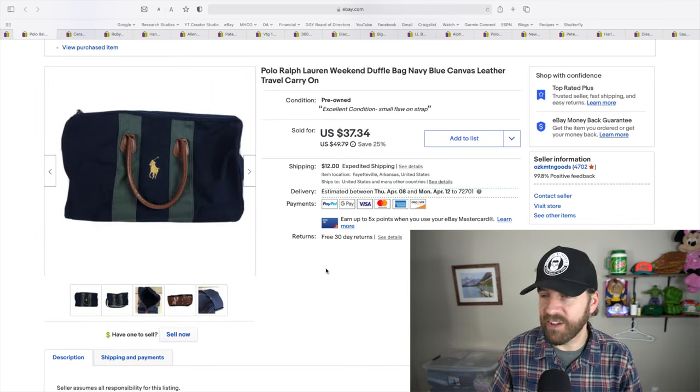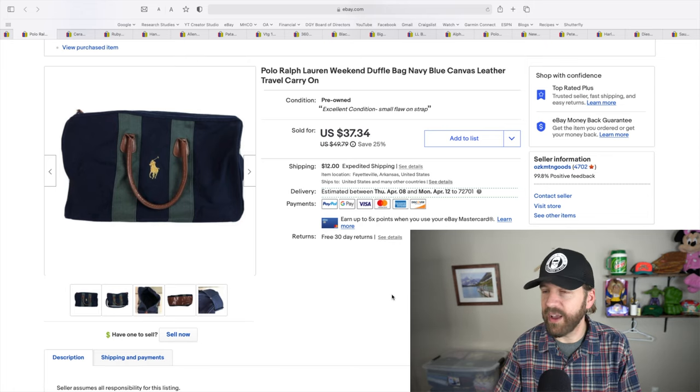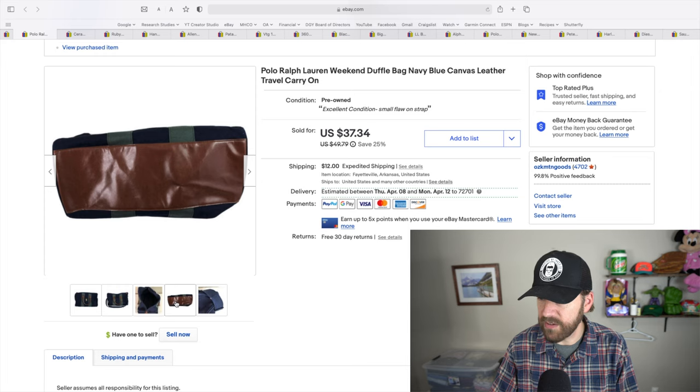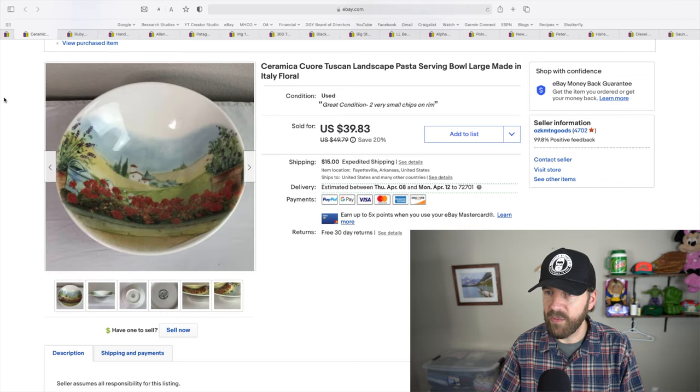This next item I picked up for four bucks at Goodwill. If you're familiar with me, you know I sell a lot of clothing, but in the last six months I've been pushing hard to branch out. In this video you're going to see several non-clothing items — that's intentional. This is a Polo Ralph Lauren weekend duffel bag, just a two or three night bag. I got $42 on a best offer. It had leather on the bottom and even had a flaw on the strap, but it wasn't too bad.